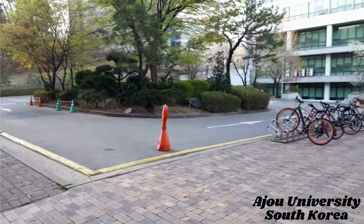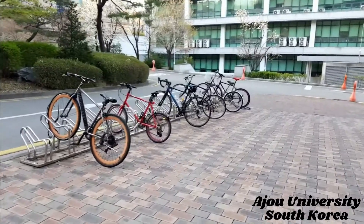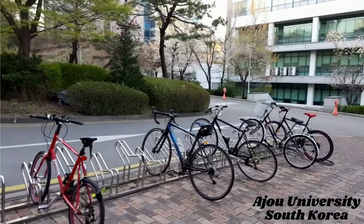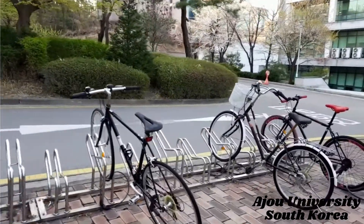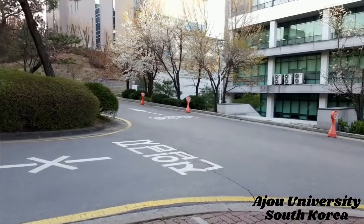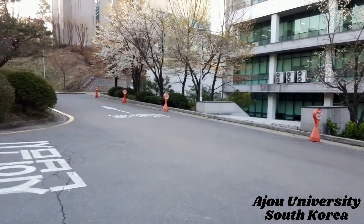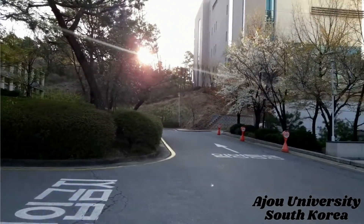This is a cycle station where students can keep their cycles. The cycles are locked and students can use them by scanning a QR code — it's a really good system. Since it's a big campus, it takes time to walk from one department to another, so they can use the cycles to travel around.